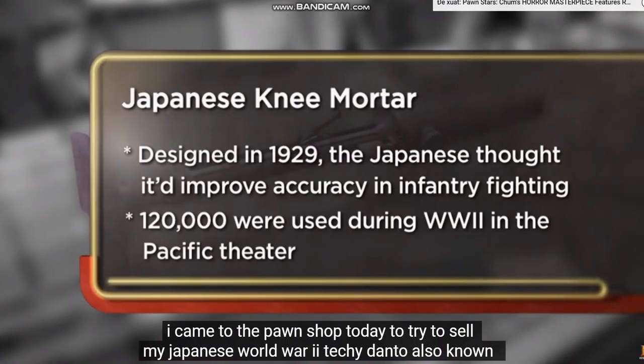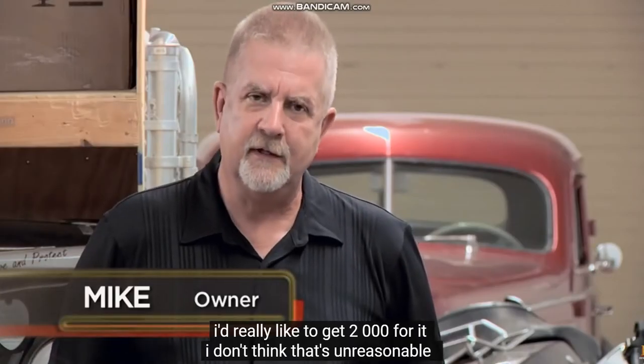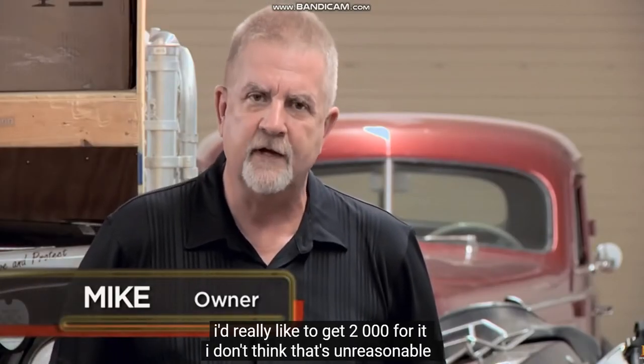I came to the pawn shop today to try to sell my Japanese World War II Taki-danto, also known as a knee mortar. It has just been a part of my collection, but maybe I could find something cooler. I'd really like to get $2,000 for it. I don't think that's unreasonable.